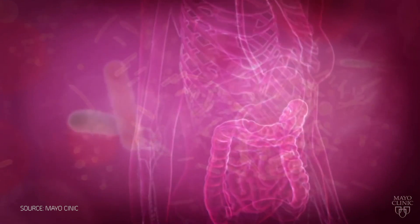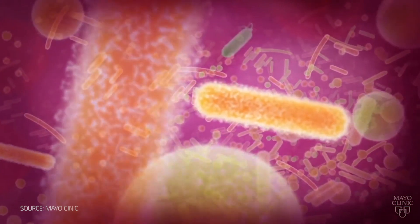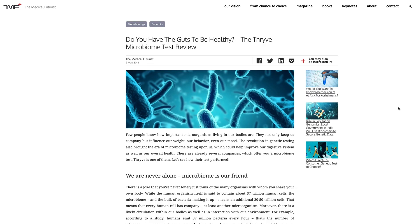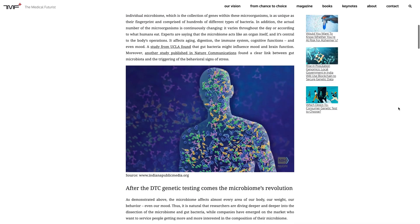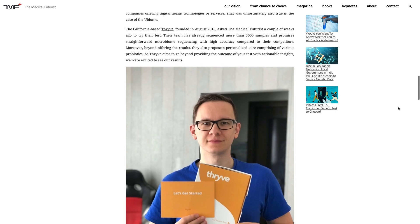A microbiome test was also helpful in setting up a healthier diet for me. Only few people know how important the microorganisms in our digestive system really are. These bacteria are not just beneficial, but they play a key role in the development of our immune system and in the protection against pathogens, so it makes sense to keep them happy. A microbiome test reveals the composition of your gut bacteria and lists the types that you need more of to be healthier. You also get a recommendation of personalized probiotics to help you achieve that.